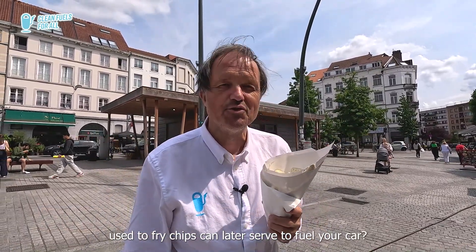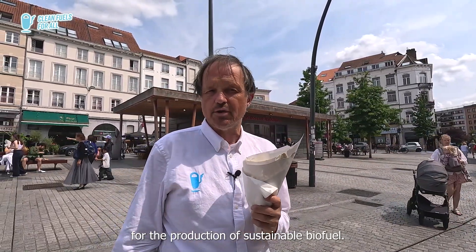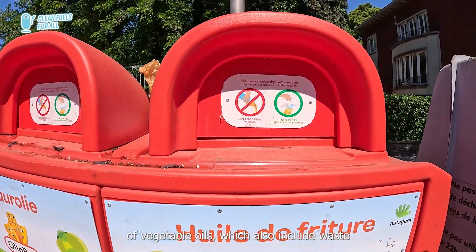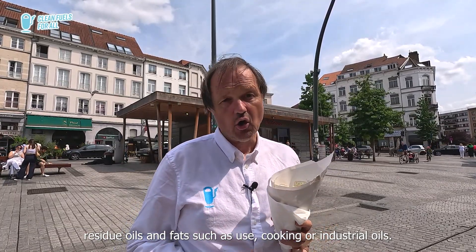Did you know that oil used to fry chips can later serve to fuel your car? Welcome back in our series Inside Renewable Fuels. Let me tell you more about the third feedstock for the production of sustainable biofuels. This one is known under the general terminology of vegetable oils, which also include waste, residue oils and fats, such as used cooking or industrial oils.